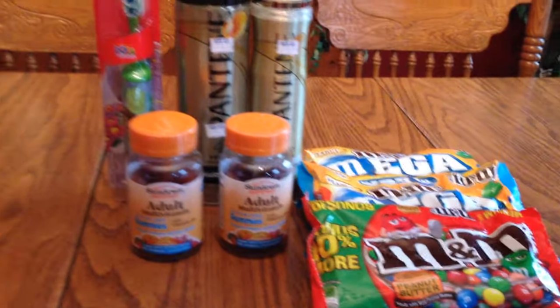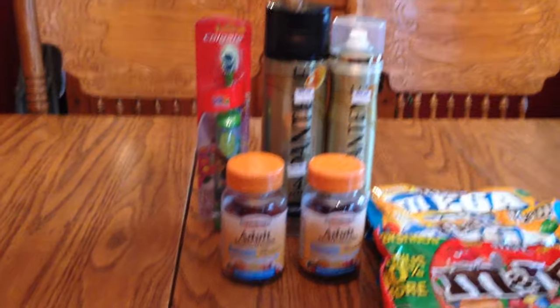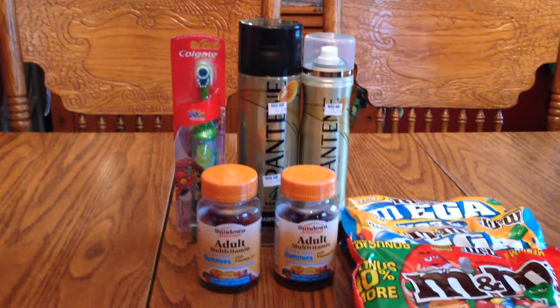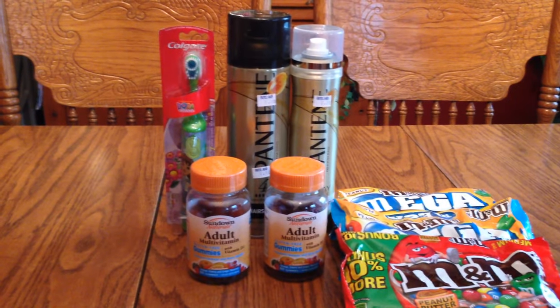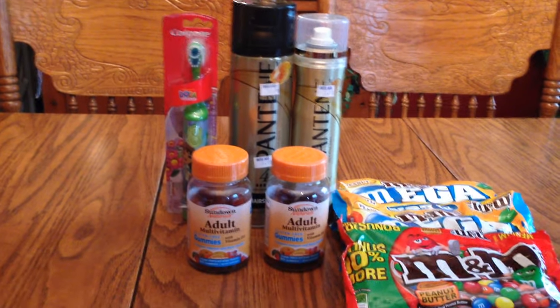I got three points for the M&Ms and a thousand for the gummies. I hope you enjoyed this video. If you have any questions, leave them down below, like and subscribe, and I hope you have a great evening. God bless you.